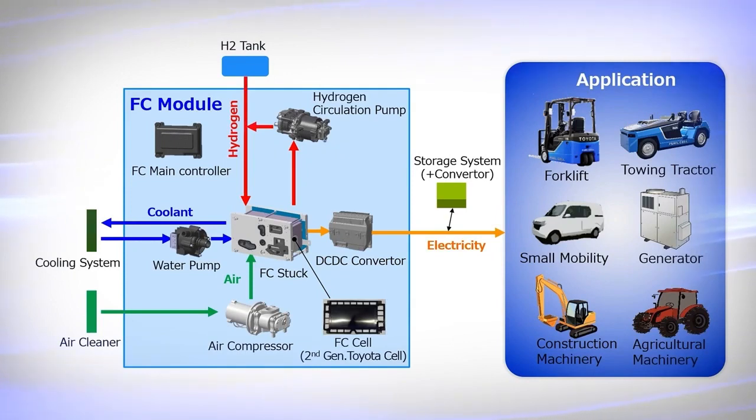This FC module can be used in a wide range of applications that call for lower power output, including construction machinery, agricultural machinery, stationary generators installed in factories and commercial facilities, and portable generators used as emergency power sources.